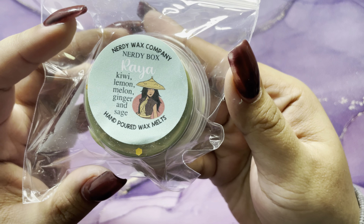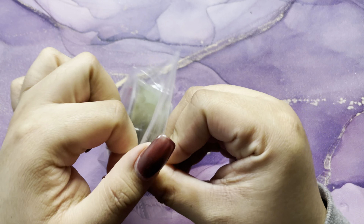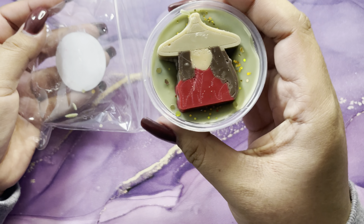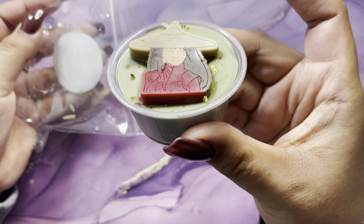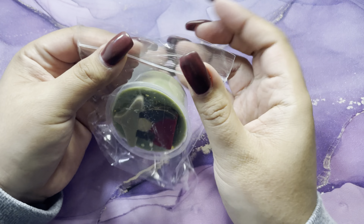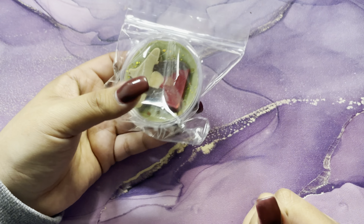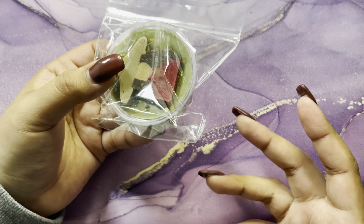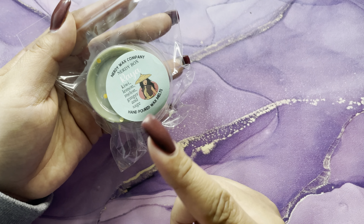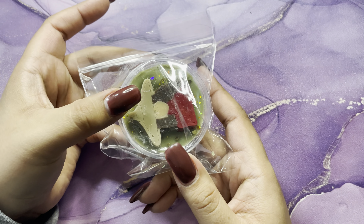Then we have Raya — kiwi, lemon, melon, ginger, and sage. You can see the detail on this one. I think it's the sage that really pops out to me, but it's not too overpowering — I really do smell the lemon and ginger in this one. I'm curious to see how it smells on warm.